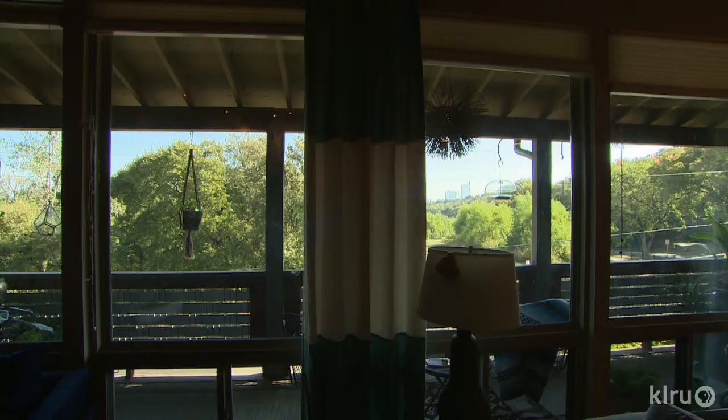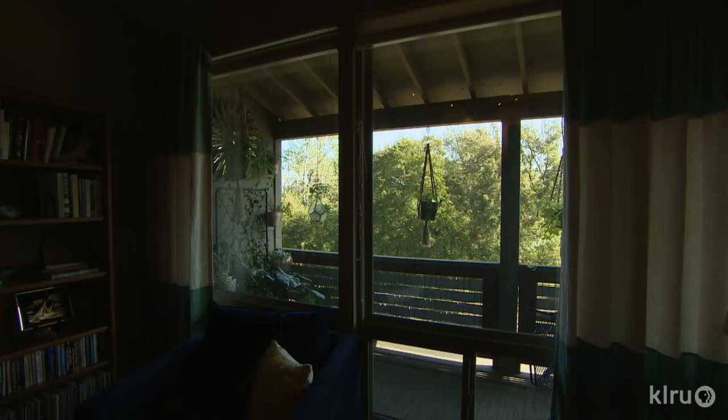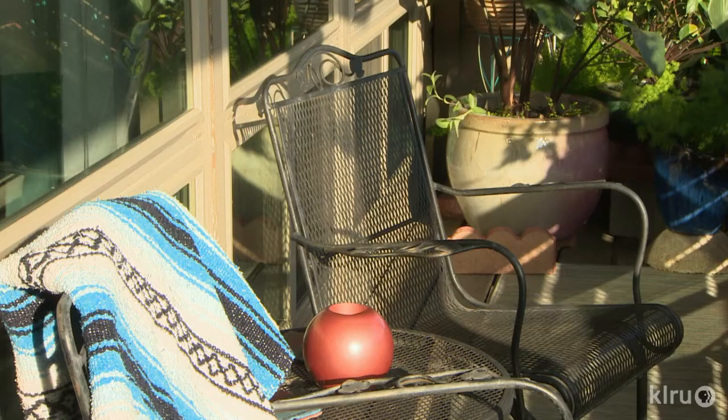I tried to make the balcony really match the inside of the house, just because there is so much window going on.